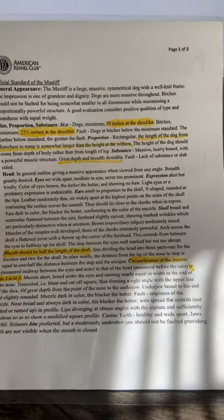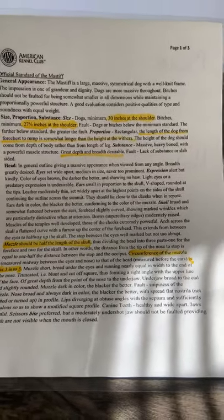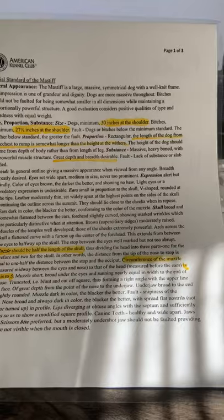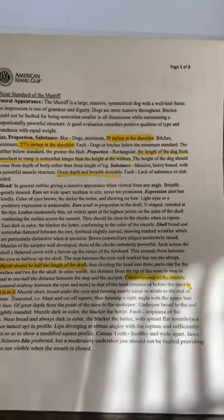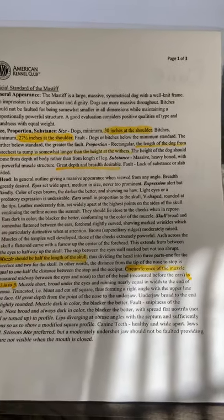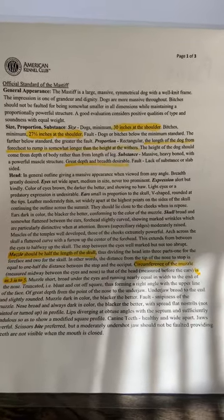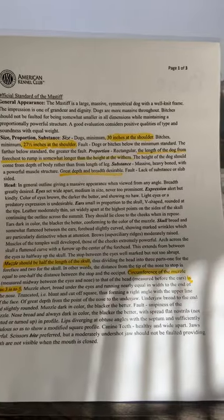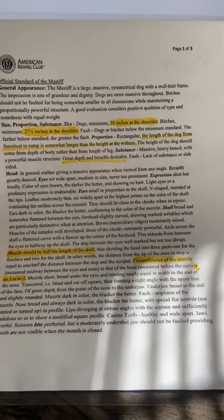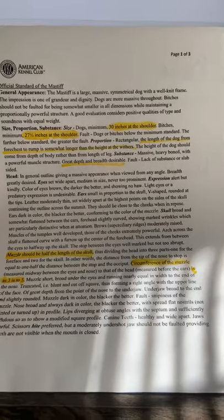Proportion: rectangular. The length of the dog from fore chest to rump is somewhat longer than the height at the withers. The height of the dog should come from depth of body rather than from length of leg. So Mastiffs are supposed to have a really blocky appearance and they're supposed to look big and beefy. We're not going for a really thin long-legged appearance like you would in some other breeds. A Mastiff is supposed to be big in the chest rather than tall in the legs.